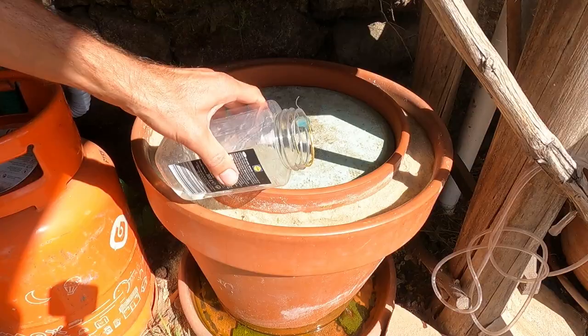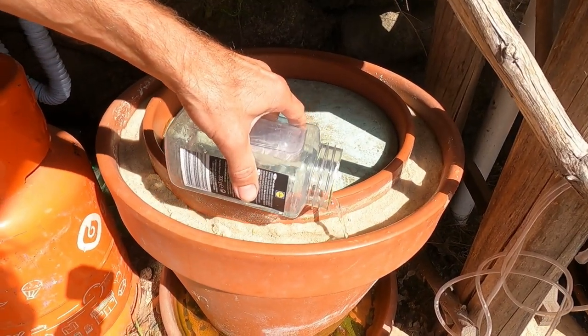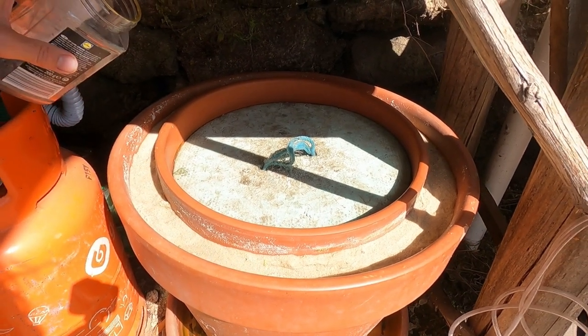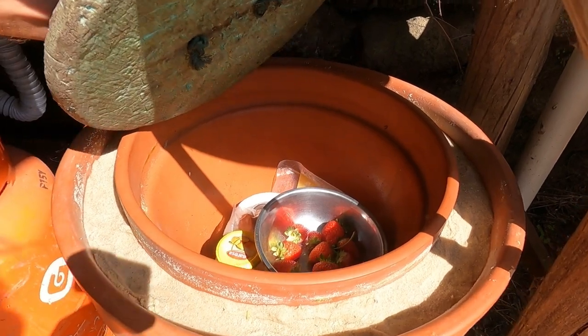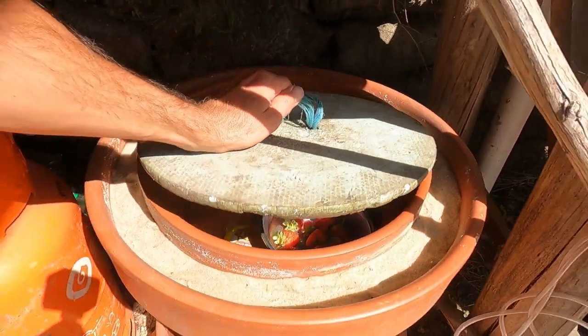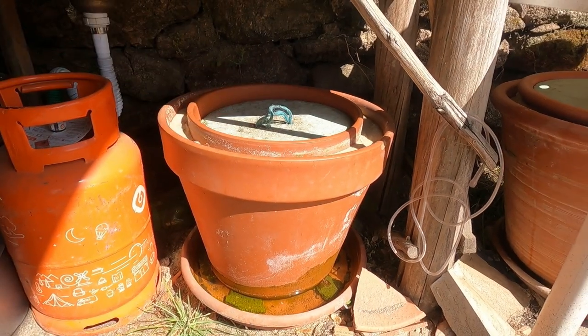Because they don't have a traditional fridge system, they use what are called zeer pots — a large ceramic pot with a slightly smaller one inside it. Sand is put between the two and water is tipped on the sand every day, then it's covered with a lid or a wet cloth. It keeps the temperature low enough to keep cheese or ham for a couple of days. It's a really good system.